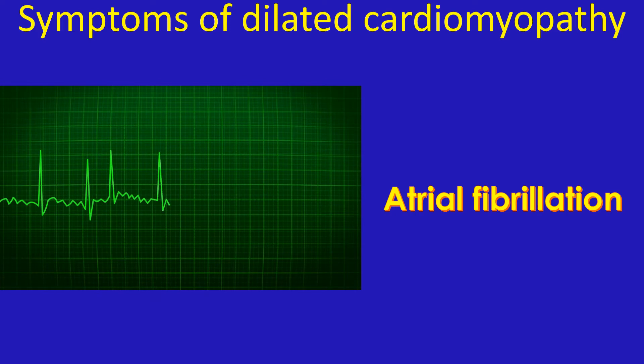In some persons with dilated cardiomyopathy, heartbeats may become irregular — atrial fibrillation. They may experience palpitation.